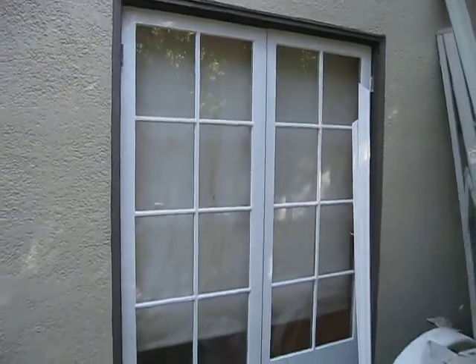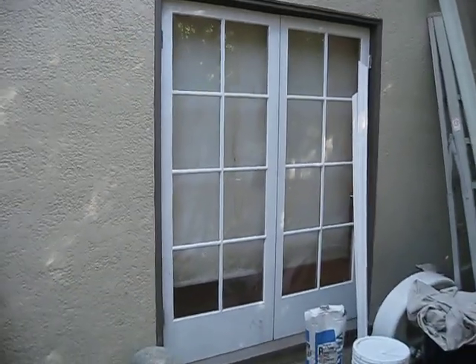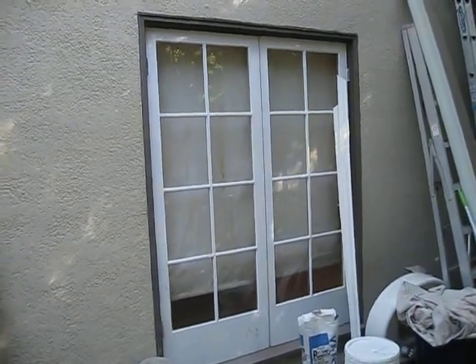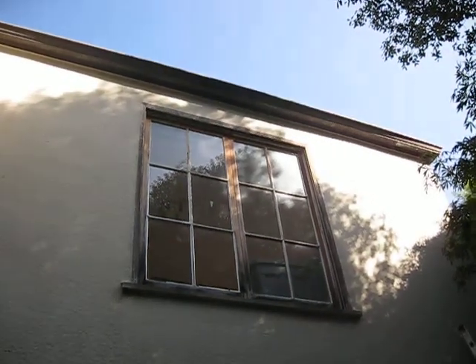And there we go with the bathroom — we have another door here that's going to be, I think, French doors. I have to check the paperwork, but we'll know when they go in because I'm going to come back. And of course up here this is going to be a slider with grids.